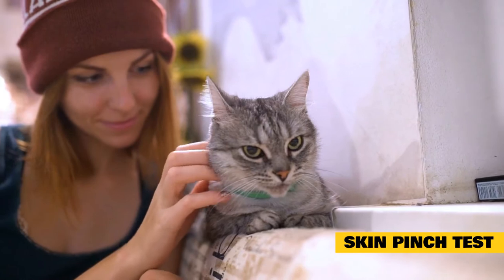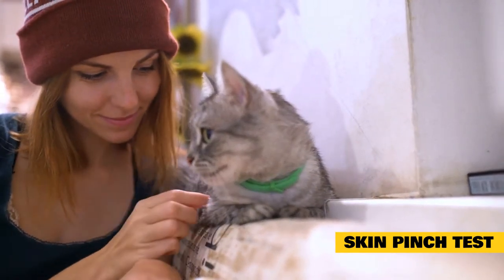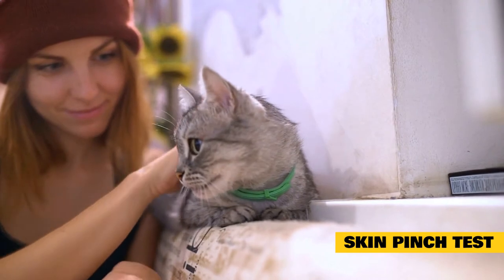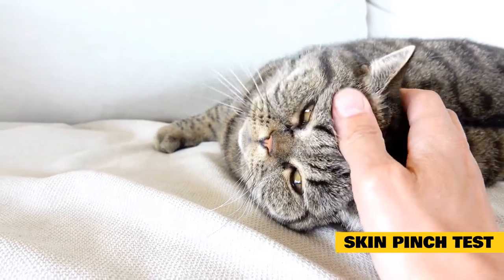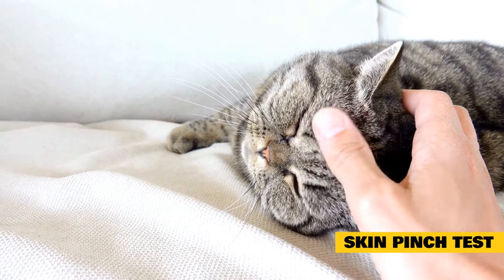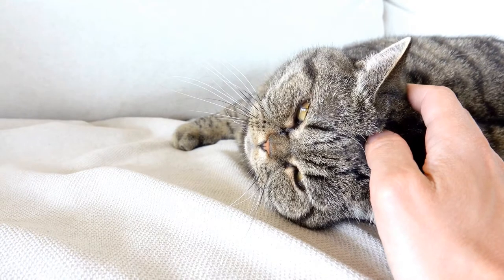Another popular method to check hydration in pets is the Skin Pinch Test. This test only works in young, healthy animals with elastic skin and is not as useful once cats age or develop chronic illness. However, if you gently lift or pinch the skin over your cat's shoulder blades and then let go, it should quickly snap back into position. If the skin slowly settles back instead of snapping, this may also be a sign of dehydration.